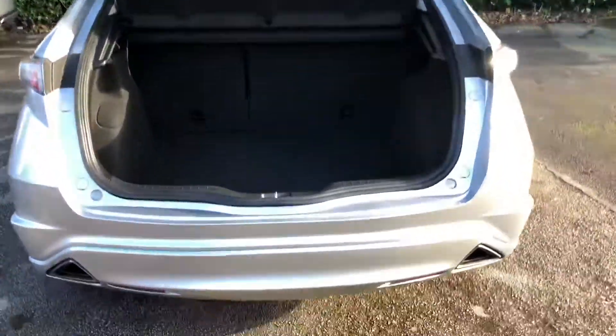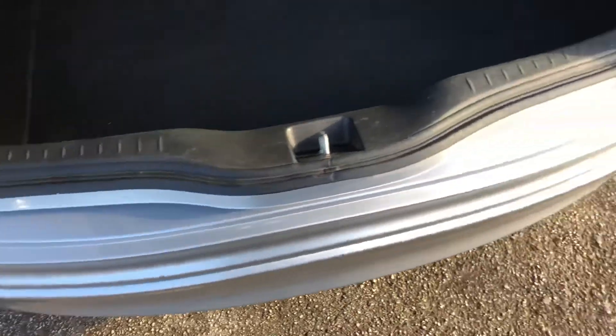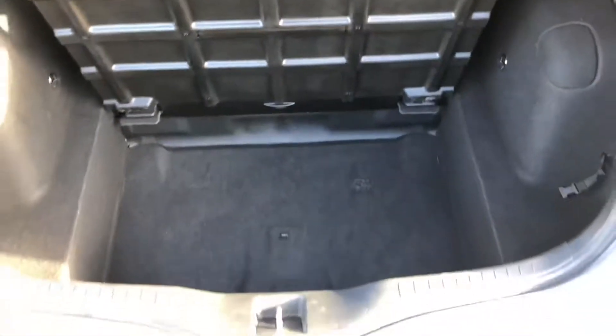Take a look inside the boot — on the rear bumper there are no marks, scrapes, or dents from loading. There's clever use of space inside the Civic. The boot mat is in great condition, and it also features a hideaway cubbyhole for extra storage.